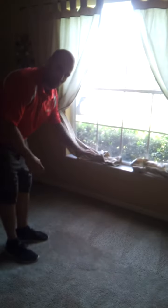Hi, this is JR again with Like New Carpet Care. We're at a customer's home today, got a little bit of a pet issue — cats have been doing some urine in this area.